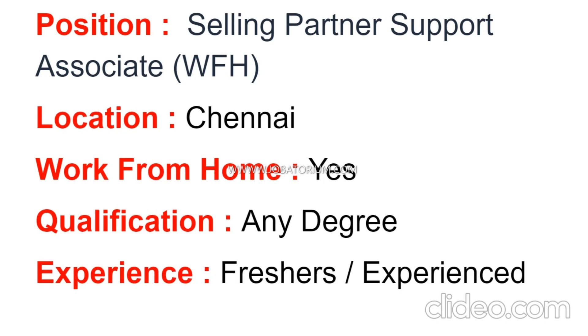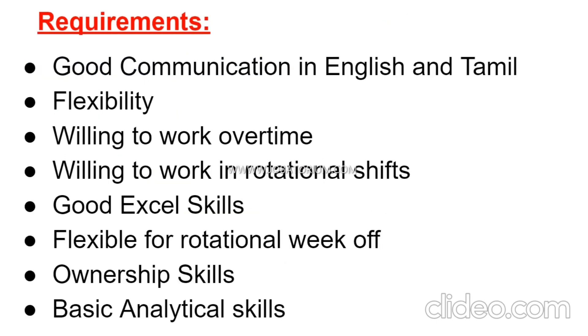Eligibility is open to any degree holders. This job is open to freshers as well as those with experience. Good communication in English and Tamil is required.